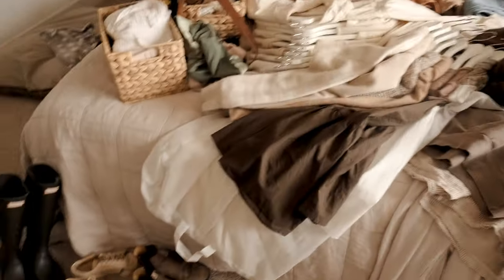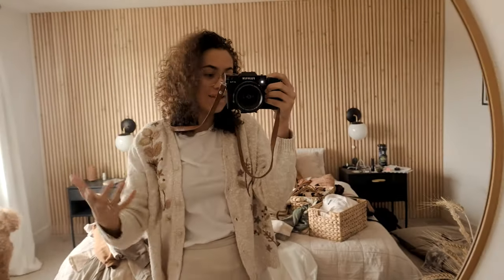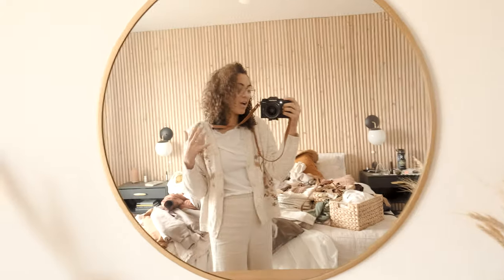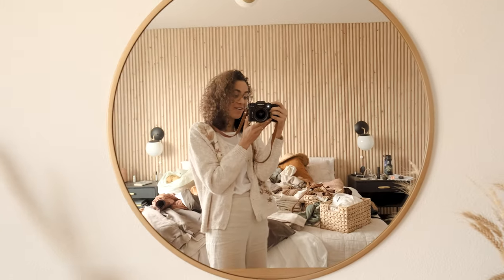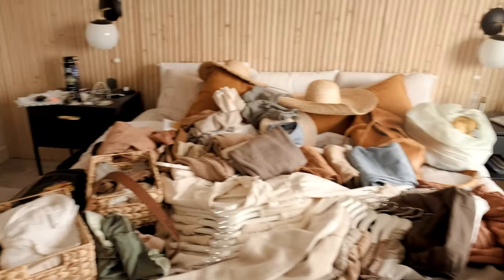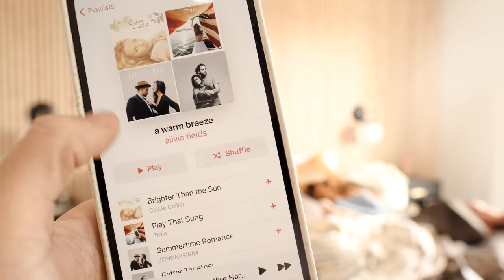I just took everything out of my closet and this is the aftermath. Something kind of crazy is that when you think you have a minimal wardrobe, if you put it all out on your bed or the floor, you start to realize how much you actually have. It's a great way to put it into perspective. Right now I'm going to sort through everything — things to sell, things at the end of their life to donate, and things to keep. Putting on a spring playlist to keep me sane.